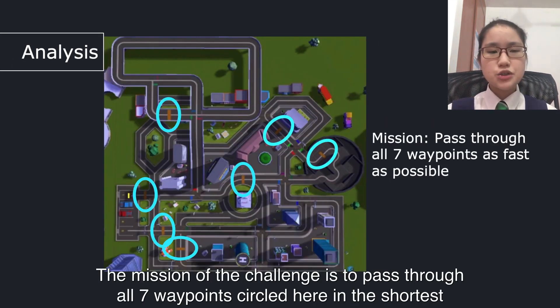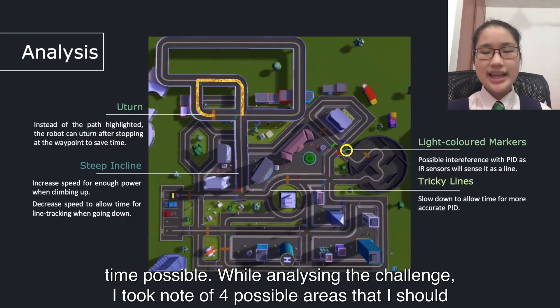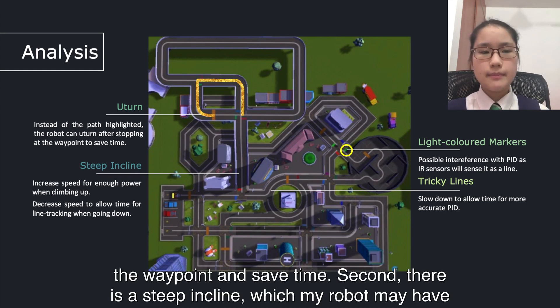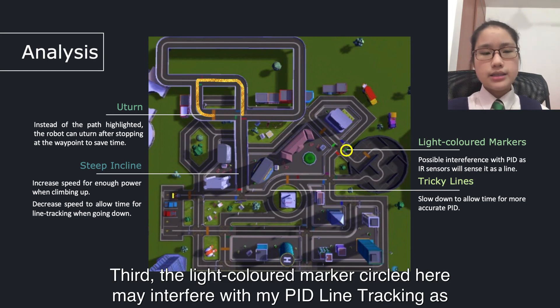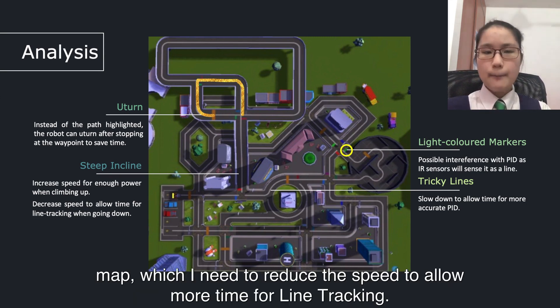The mission of the challenge is to pass through all 7 waypoints in the shortest time possible. While analysing the challenge, I took note of 4 possible areas to look into. First, instead of taking the highlighted path, my robot can U-turn after stopping at the waypoints to save time. Second, there is a steep incline which my robot may have difficulty moving up or down, and I need to adjust the speed accordingly. Third, the light colour marker circles may interfere with my PID line-checking as the IR sensors are sensitive to white. Last, there are tricky lines on some parts of the map, which require reduced speed to allow for more time for line-checking.